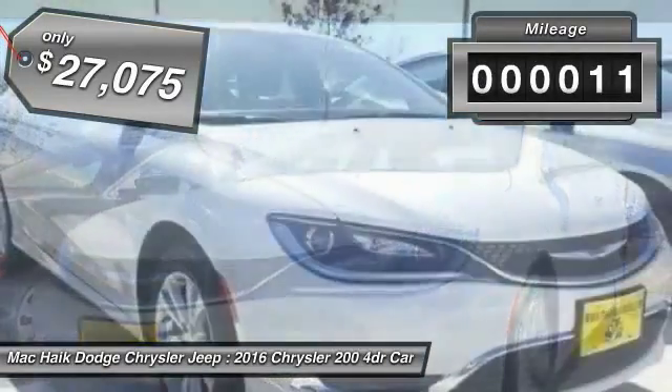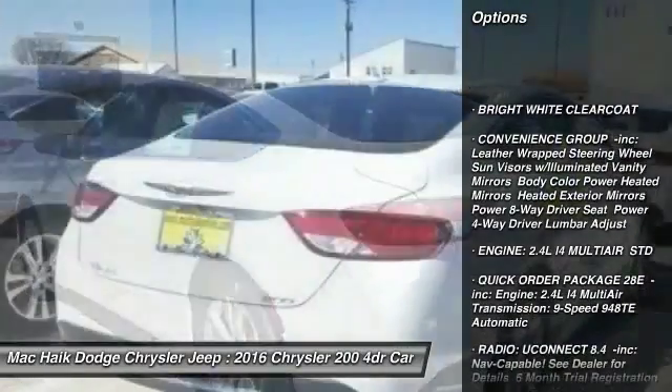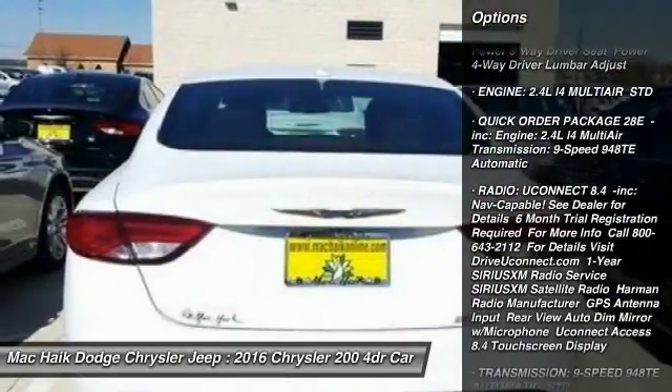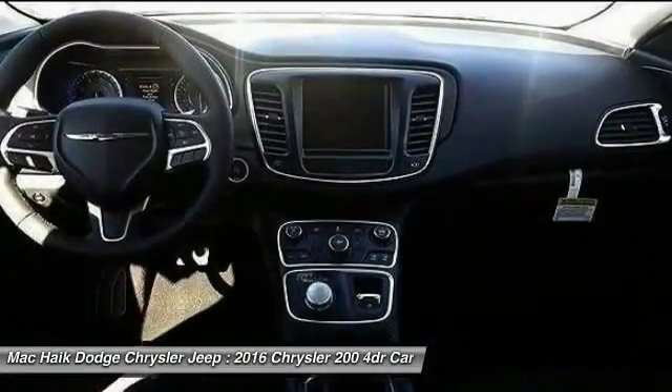This vehicle has less than 100 miles. Here are some of this vehicle's great options: traction control, steering wheel audio controls, keyless entry, stability control, anti-lock braking system, backup camera, Bluetooth, adjustable steering wheel, power steering, and driver airbag.